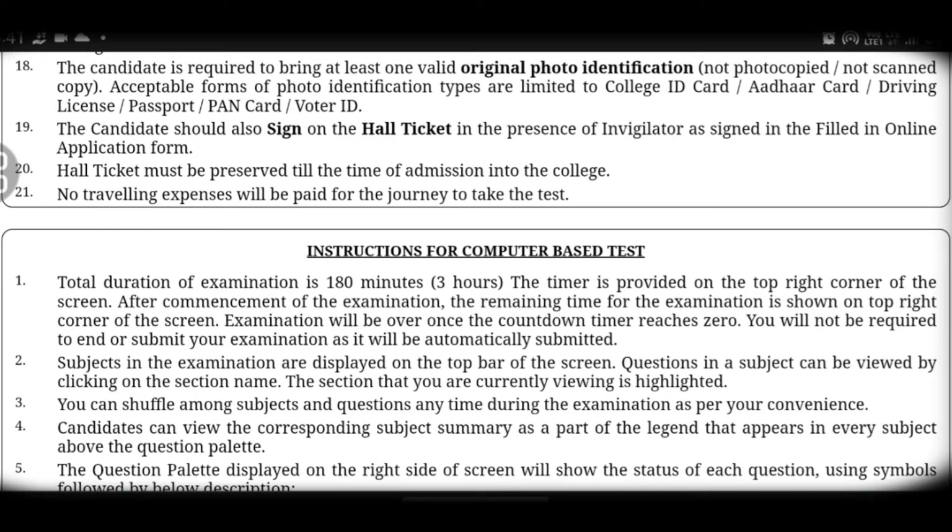Nineteenth point: the candidate should also sign on the hall ticket in the presence of the invigilator. You will sign on the hall ticket and also on the filled-in online application form. The signature must match across all documents.